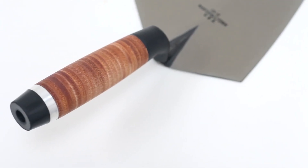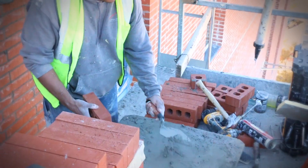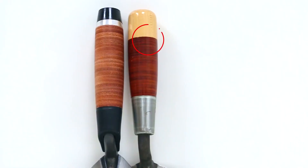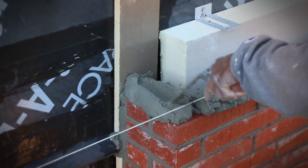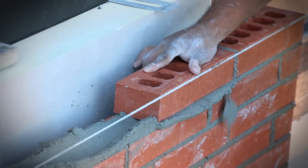The new trowels feature the same iconic blade, bumper, and finger guard that you've grown to know and trust, but now features a fully fitted leather handle unlike anything you've seen or felt on the market. The natural burnished finish gives you the authentic, comfortable feel you've been looking for in a leather handle.